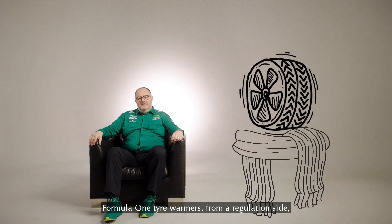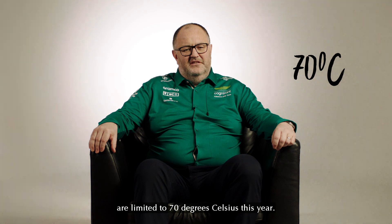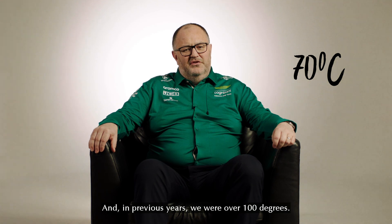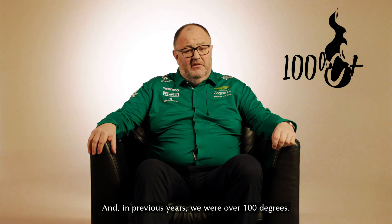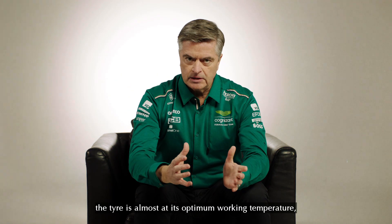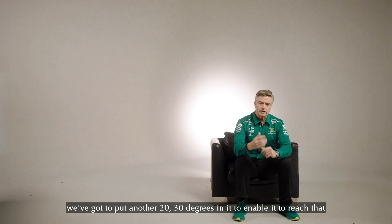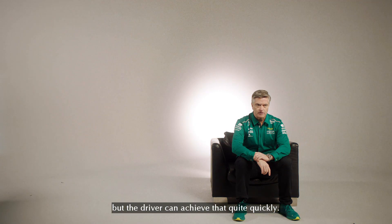Formula One tyre warmers, from a regulation side, are limited to 70 degrees Celsius this year. In previous years we were over 100 degrees. When the car goes out on track the tyre is almost at its optimum working temperature. We've got to put another 20-30 degrees in it to enable it to reach that, but the driver can achieve that quite quickly.